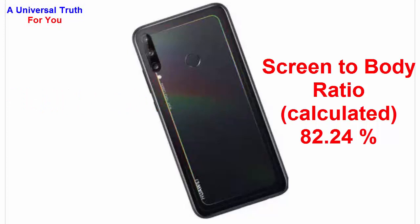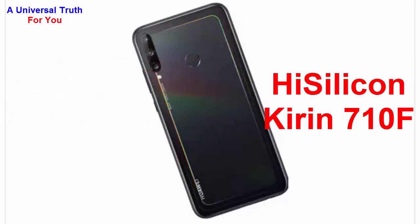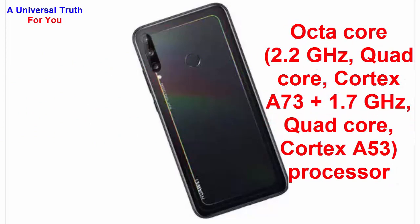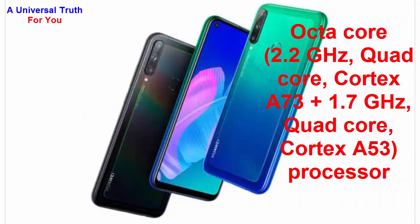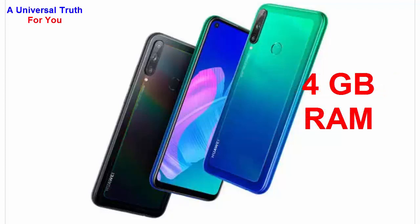Now let's go for its performance. The chipset used is the HiSilicon Kirin 710F. The processor is an octa-core — 2.2 GHz quad-core Cortex-A73 plus 1.7 GHz quad-core Cortex-A53. The graphics processor is a Mali-G51 MP4 GPU, and it comes with 4 GB of RAM.